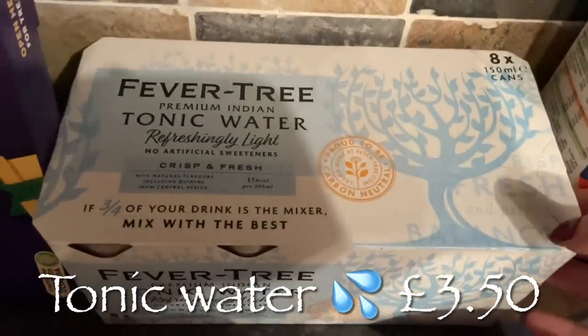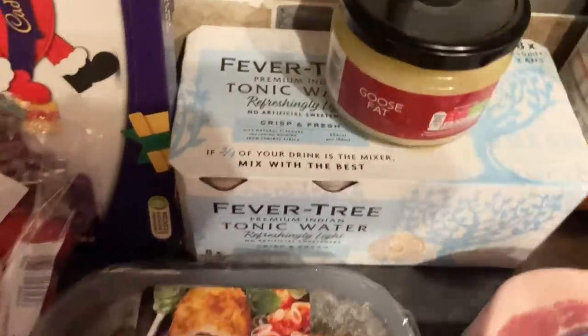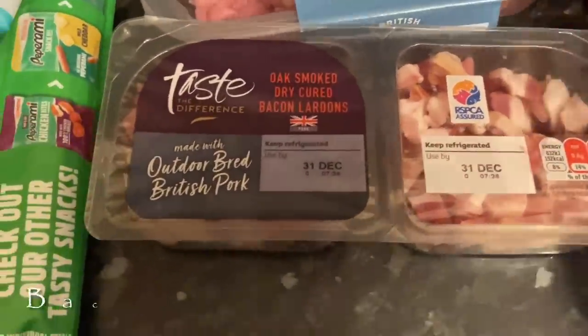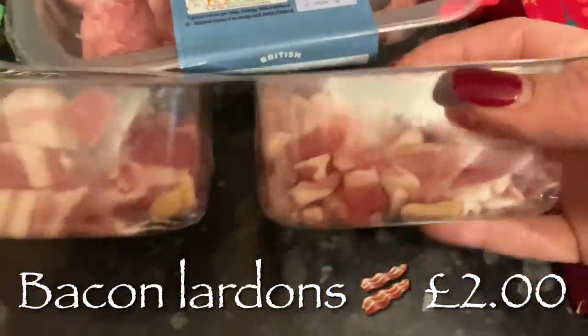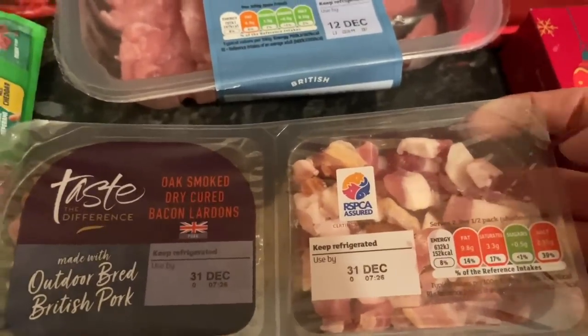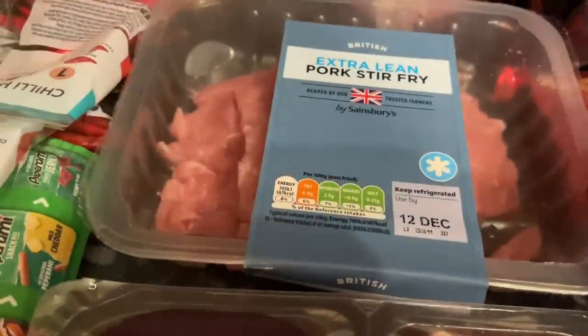Some goose fat for the Christmas Day roast potatoes — I'll just put that away. Then some tonic water for Christmas Day as well, we're going to be having a wee vodka or gin. I like Fever Tree tonic — it's a wee bit dearer but it is nice, and because they're in individual cans they do keep well. Then bacon lardons for the spaghetti carbonara — they come in two packs so you can freeze one and use one.